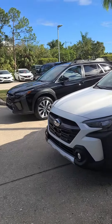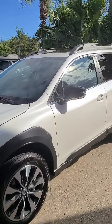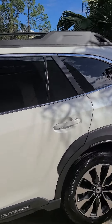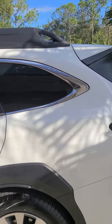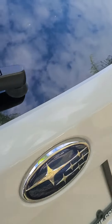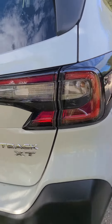Anthony Rossi here, Subaru of Melbourne. This is the Outback XT — I was talking about white. The black interior, and it does have that sparkly white on it too. Outback XT.